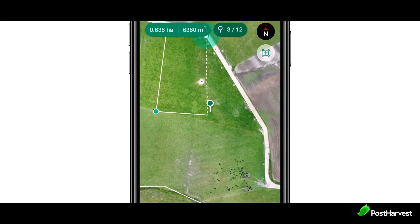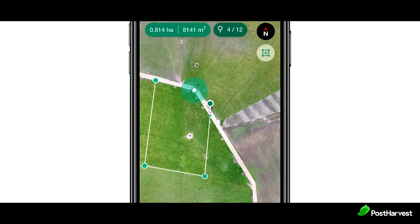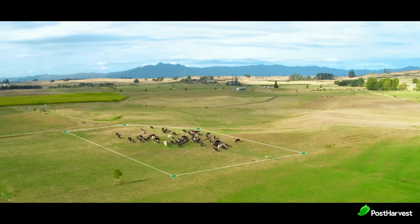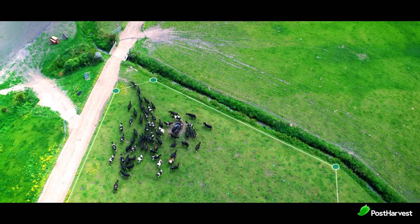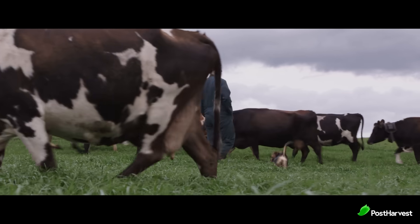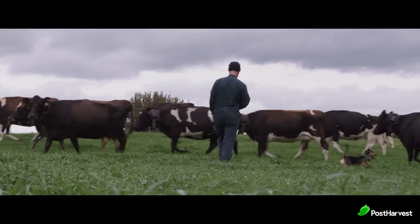IoT is also being used to improve livestock management. IoT devices can be used to track the location and movement of livestock, which can help to prevent animals from getting lost or injured. Holter uses their device to set up virtual fencing on farms, completely removing the need for fencing as the cows respond to sound and vibration cues within their collars, meaning you can move an entire herd of cows from your phone. IoT devices can also be used to monitor the health of livestock, which can help to identify and treat problems early on.